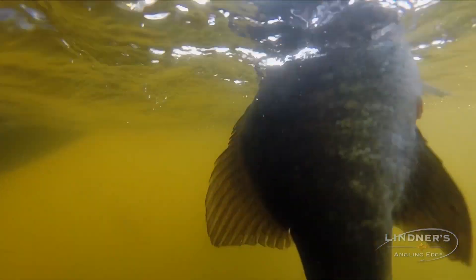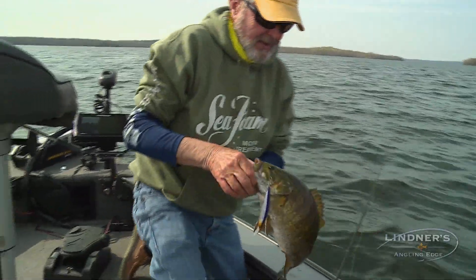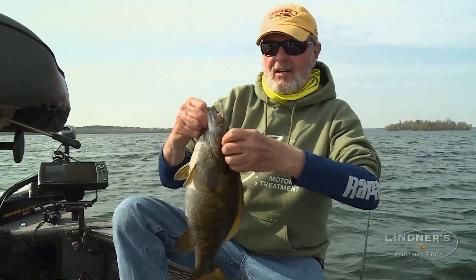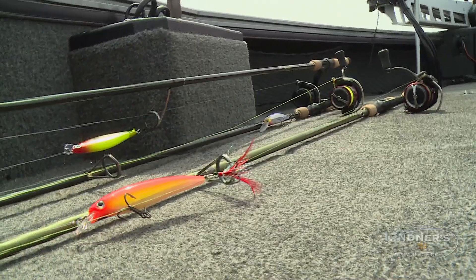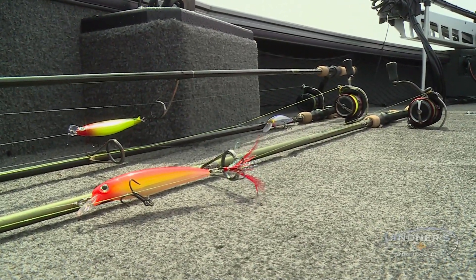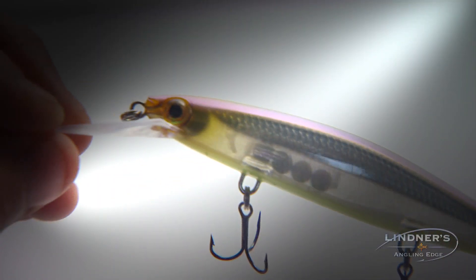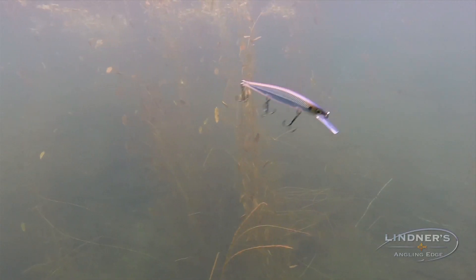Let me get her in here. That's a good one. That one bit on the original Shadow Wrap. The difference is, like I said earlier, I've got three different jerkbaits on — a Shadow Wrap, a Rip Stop, and the X-Wrap — and every one of them serves a different purpose. This one is my all-time favorite for smallmouth and largemouth when they start going deep.